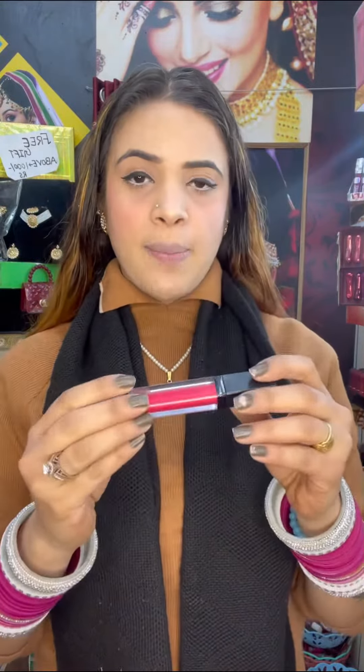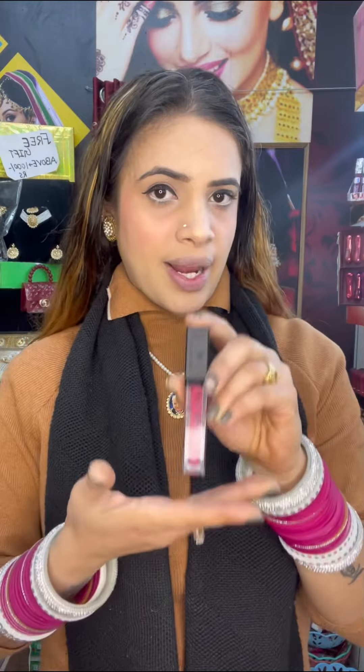Hey guys, today we have some new lipstick in Matte Me — I am going to show you, there are very lovely colors. This Matte Me lipstick is shade number 010 and I am going to apply it for you. This is a non-transfer lipstick and it is at a very reasonable price.